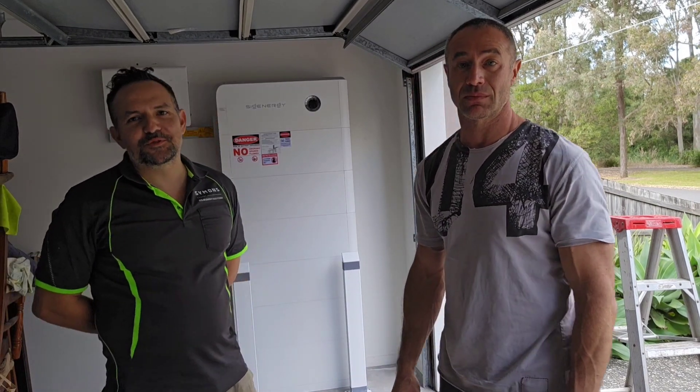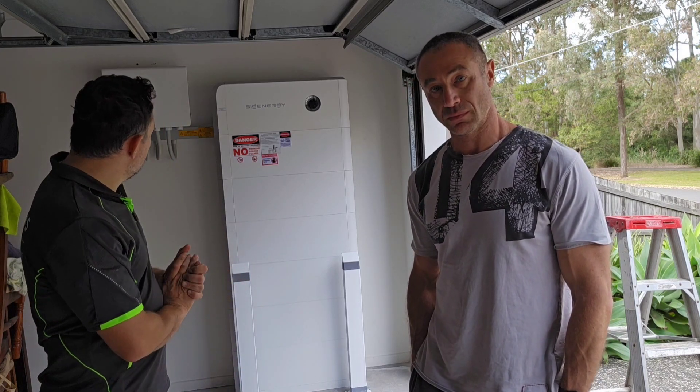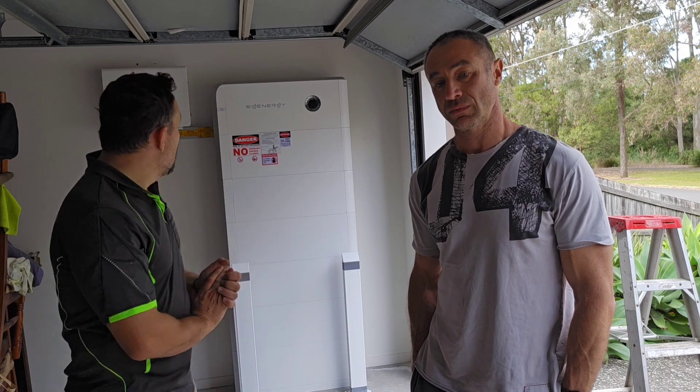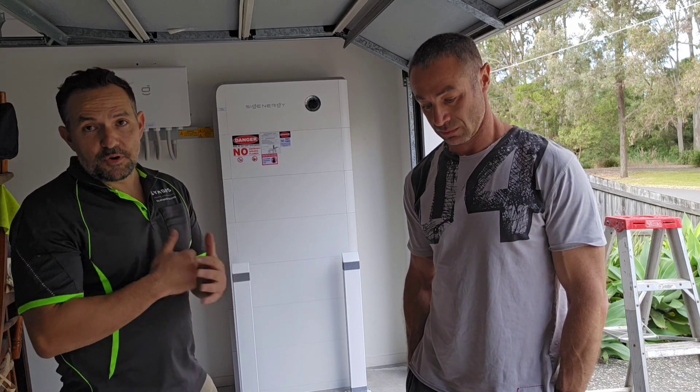Hello everyone, I'm Costa from Siemens Energy. Very excited — today we completed this awesome SIG Energy system, 48 kilowatt hours as Greg was saying. Whole house backup. We've done a few SIG Energy systems already, but this is my first 48 kilowatt hour, which is huge.